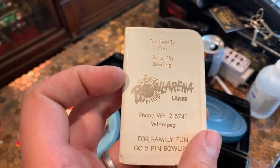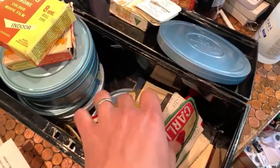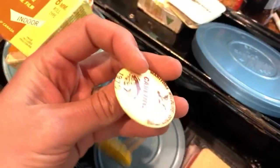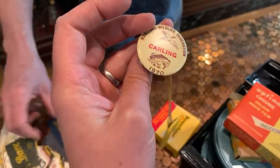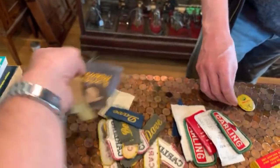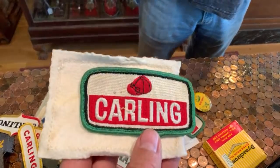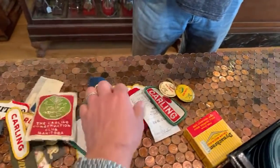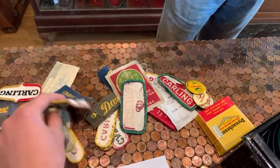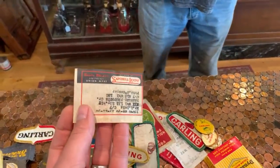Somebody was a bowler — Bowl Arena Lanes. That's his little day planner. And look at all these patches — I love old patches. And some buttons in here. Manitoba Carling — so yeah, brewery products. Dave — his name was Dave. So he worked at the Carling Brewery, it looks like. Part of the Carling Conservation Club. If those are from 1969 and 70, I'm going to say he was probably there in the 60s and 70s. But there's all his patches that would go on your jacket, on your arm. Neat.